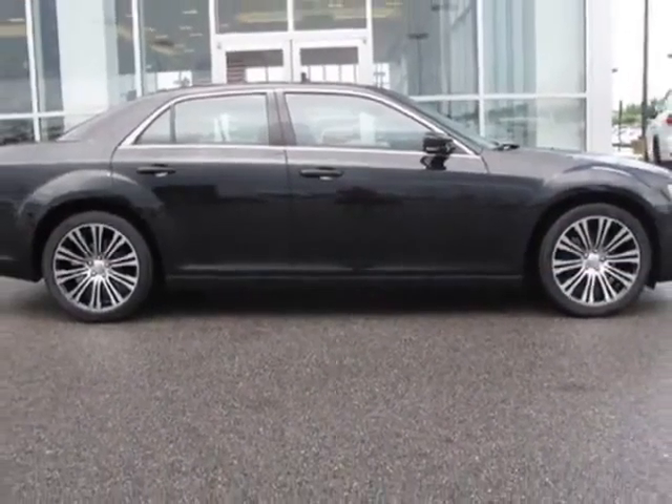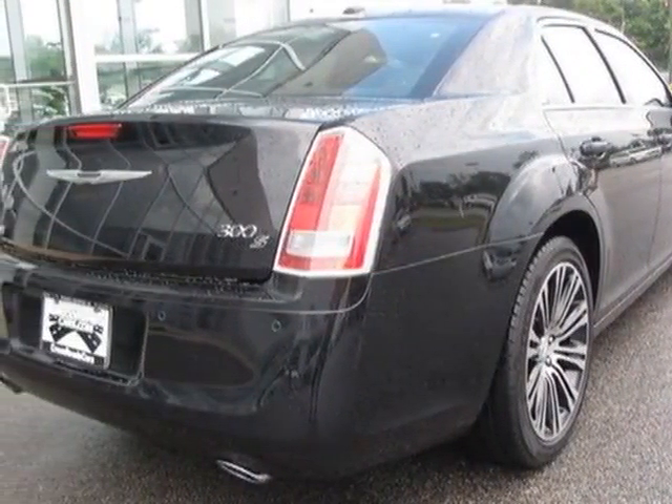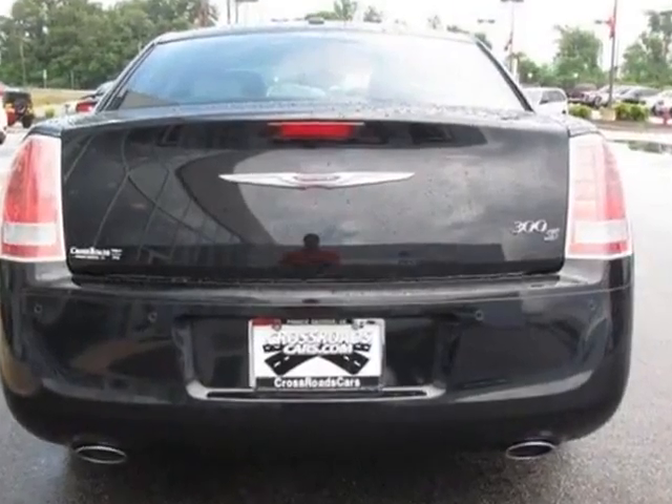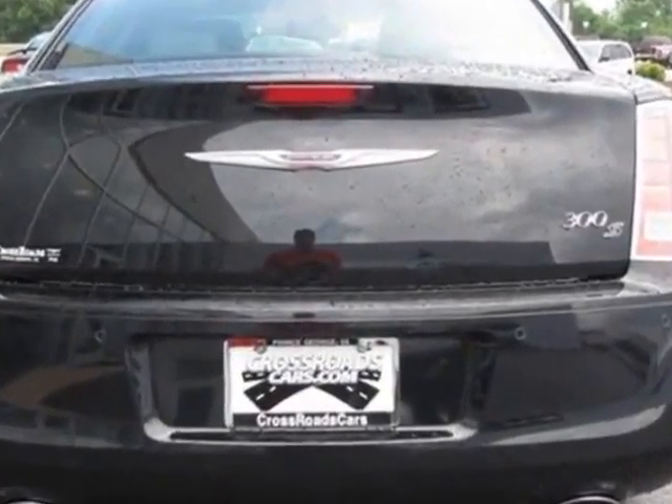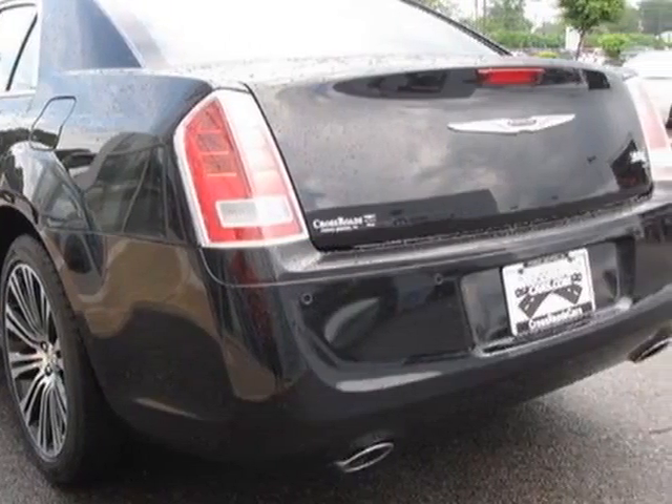This 300 boasts a 3.6 liter engine and has an 8-speed automatic transmission. Another great feature is that this vehicle uses flex fuel. Additional options for this vehicle include the Safety Tech,